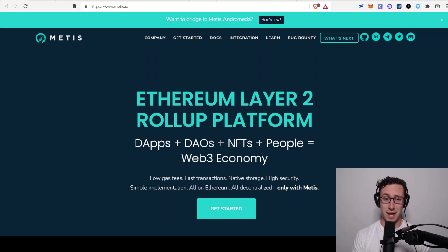Today's video is all about Metis. Metis is an Ethereum layer 2 that has a lot of interesting components and a lot of cool things in their ecosystem being built.